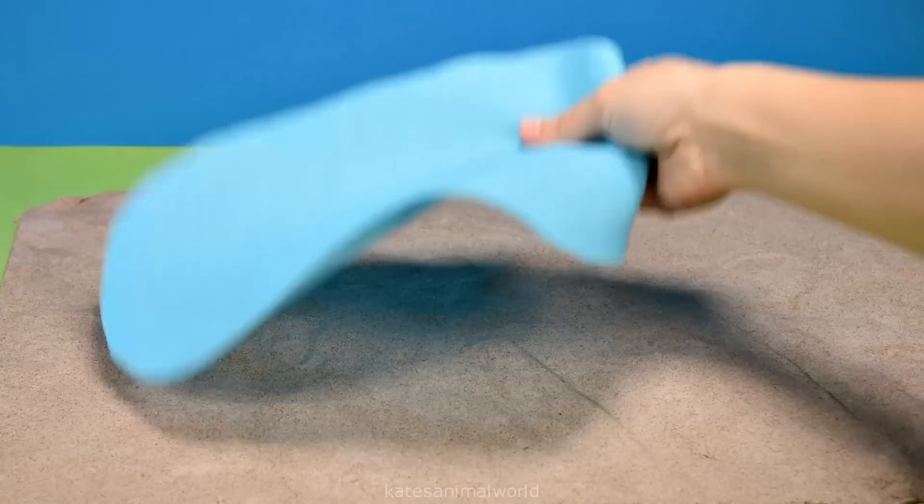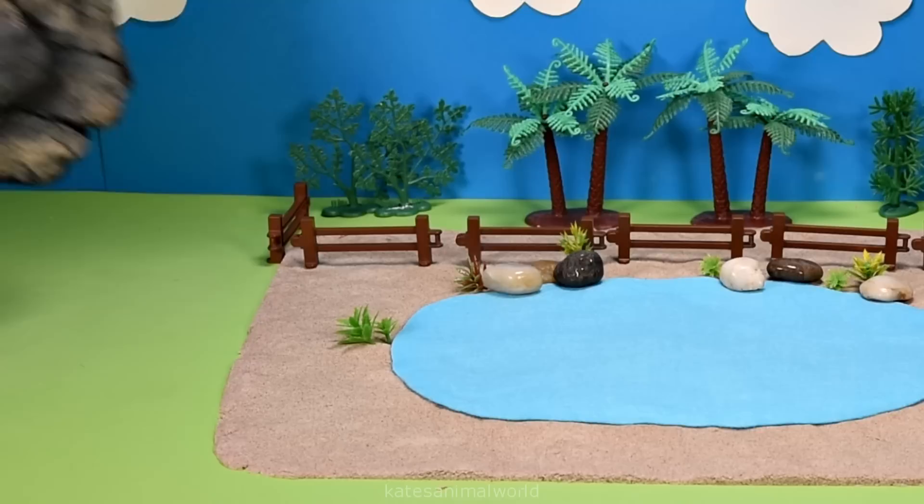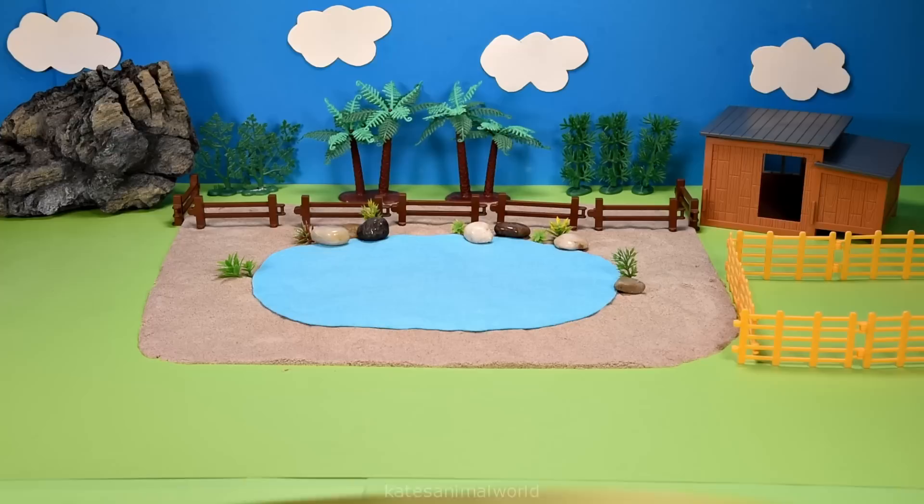Hey kids, today we're making an animal park. Here's some fences, some trees for the animals, a nocturnal house, a big rock, a fence for the animals' home, and a road for the zoo car.